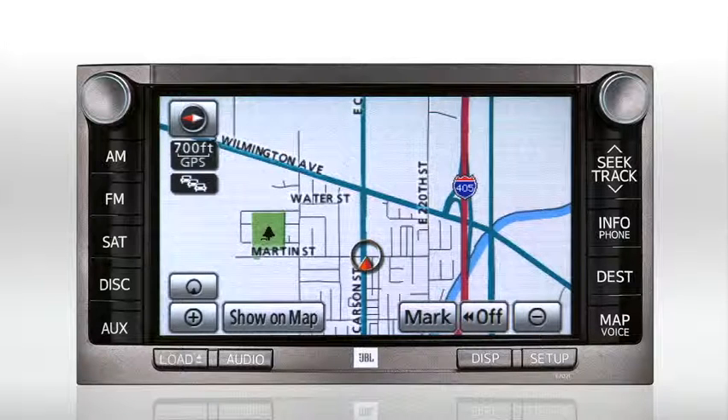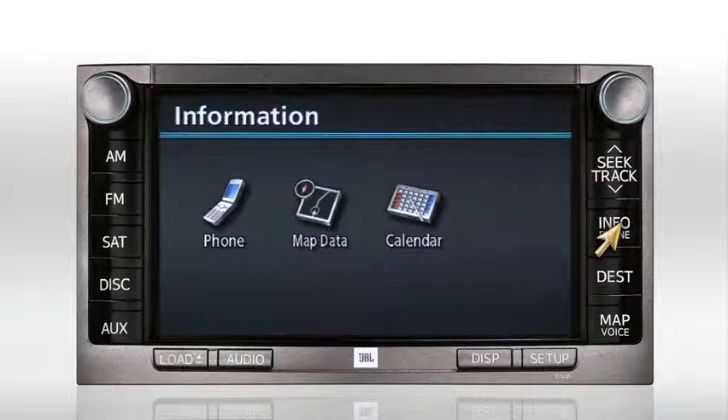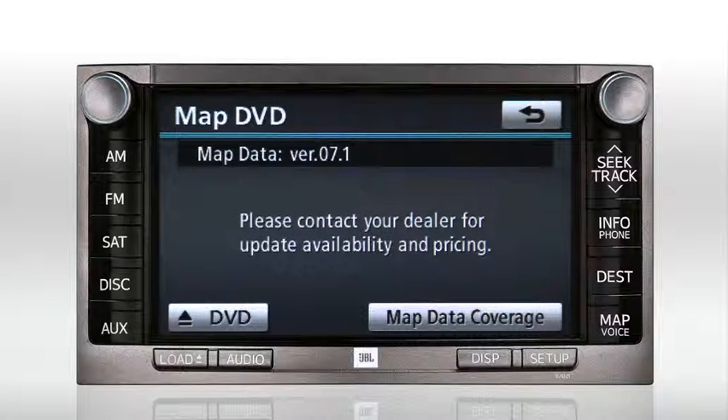To determine what map version is currently installed in your Toyota, press the Info/Phone button, then press the Map Data button. The map DVD screen will be displayed, indicating the version being utilized by your Toyota.